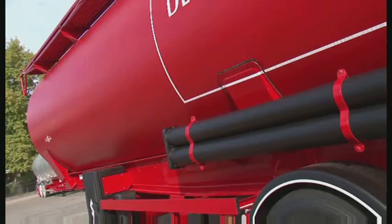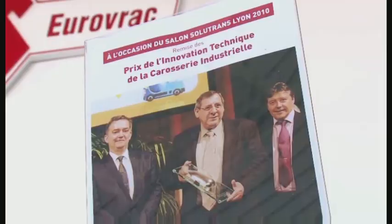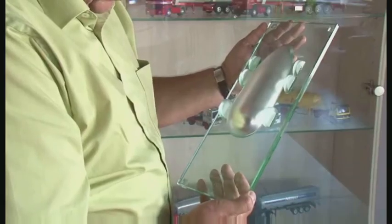The composite tanker was recognized by the industry for its innovation, winning first prize for technical innovation at the transport exhibition in Lyon, France.